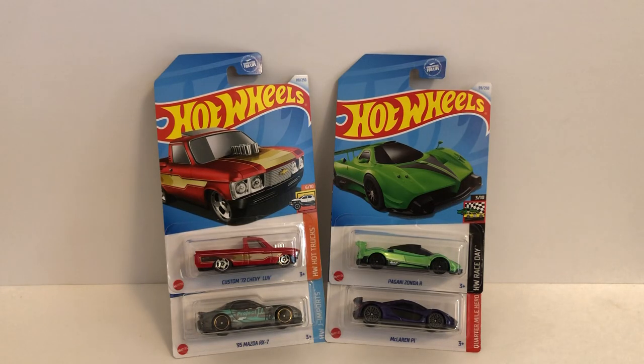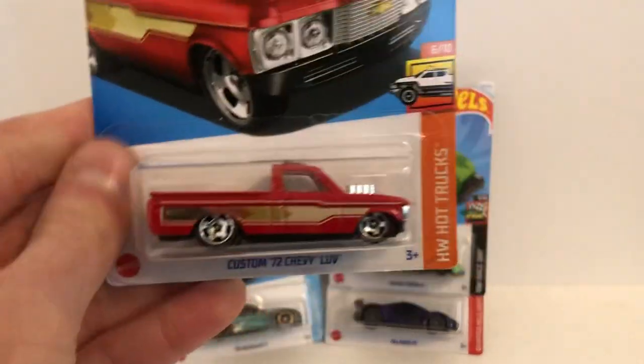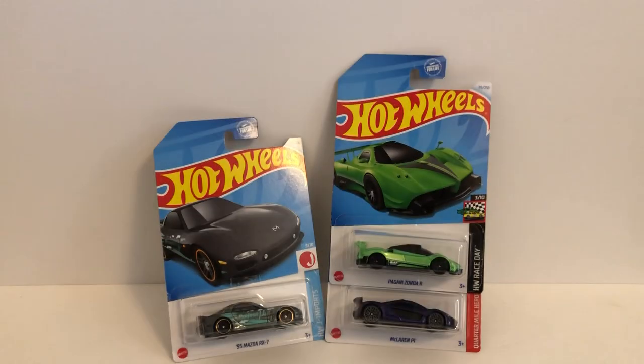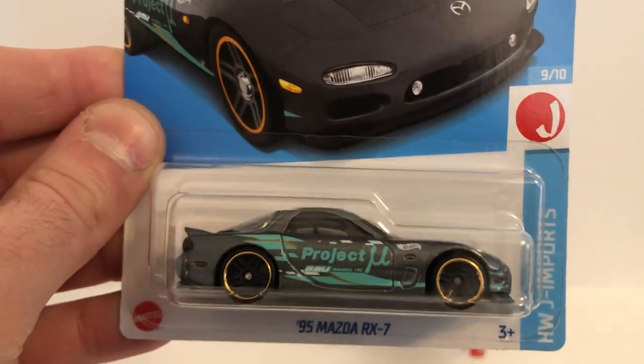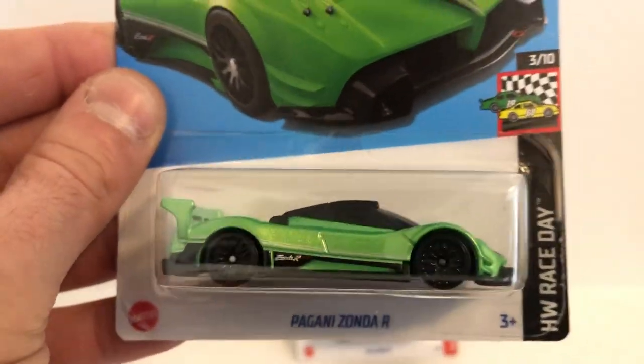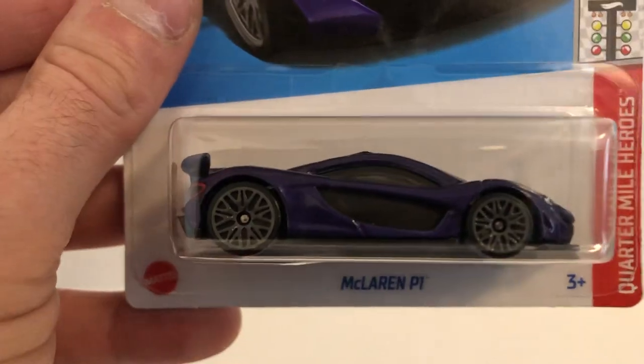What's going on everyone? Corey's Diecast Den coming at you again. Today I have the latest batch of Kroger exclusive Hot Wheels. Found them today at my local Kroger. We've got a custom 72 Chevy Love, the 95 Mazda RX-7, the Pagani Zonda R, and the McLaren P1. So be on the lookout at your Kroger stores near you, and let's take a look at these guys.